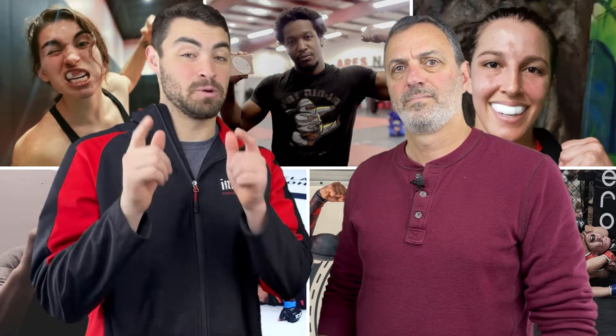What's going on MMA fighters? We're excited that you landed here on our Impact Mouth Guards website, and we're looking forward to telling you a little bit more information on our MMA Guards.